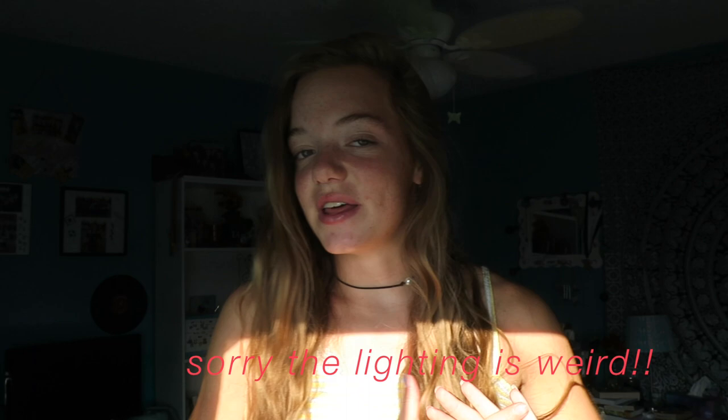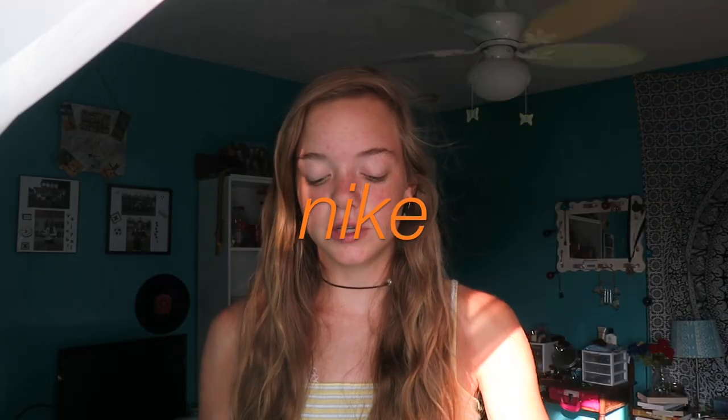Hello everyone, welcome to my channel! Today I'm going to be doing a summer haul. For the past couple months I've just been collecting a bunch of summery items, and I thought it's about time to do a haul because the things are really piling up. I'm also going on vacation towards the end of this month, so I want to do a separate haul from that. Now is the perfect time, so let's go ahead and get started.